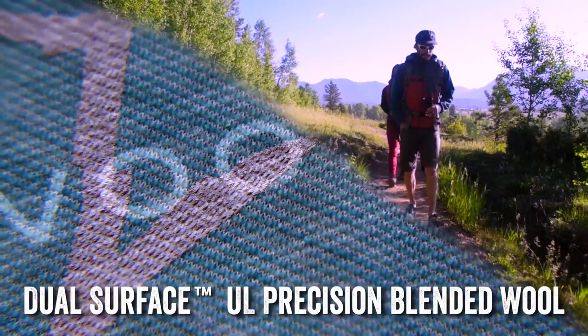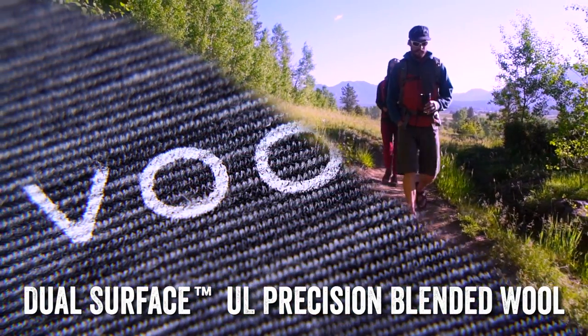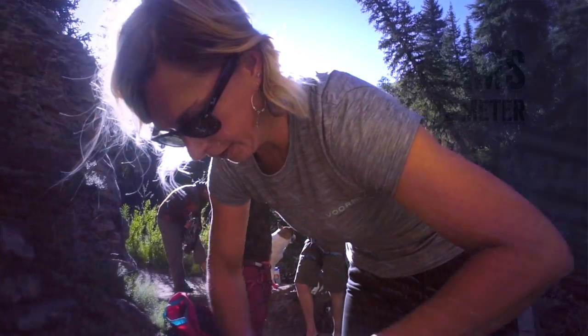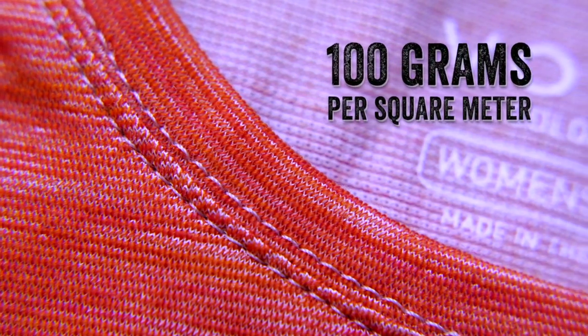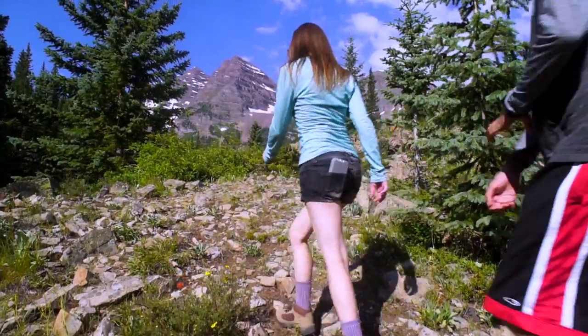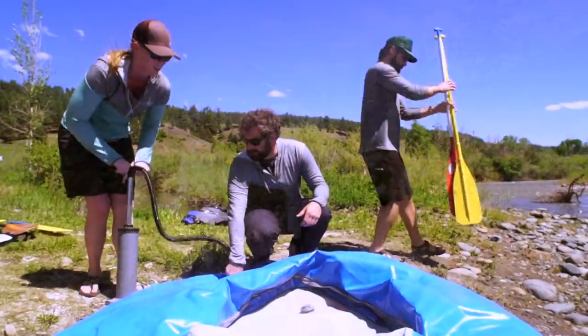Introducing Dual Surface UL Precision Blended Wool. Weighing in at just under 100 grams per square meter, this ultra-light cousin to our award-winning thermal tube base layer fabric offers the lightest and most breathable next-to-skin construction in the entire Forme portfolio.